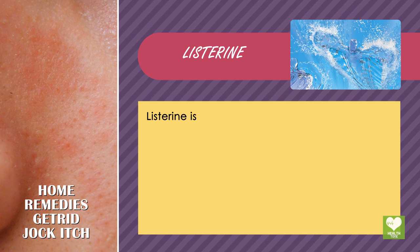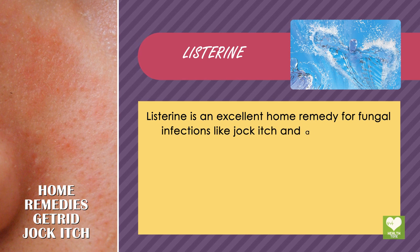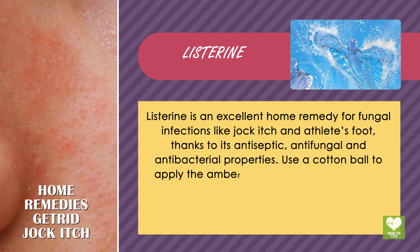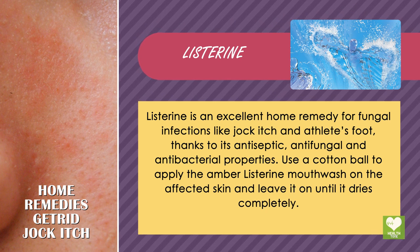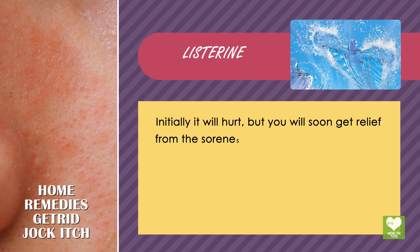Listerine is an excellent home remedy for fungal infections like jock itch and athlete's foot, thanks to its antiseptic, antifungal and antibacterial properties. Use a cotton ball to apply the amber Listerine mouthwash on the affected skin and leave it on until it dries completely. Initially it will hurt, but you will soon get relief from the soreness and inflammation.